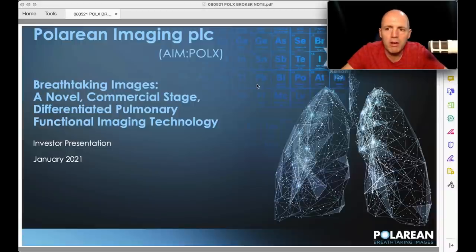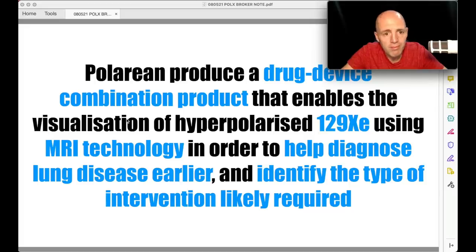So, Polarean Imaging, POLX on the AIM — 'breathtaking images,' I love that tagline, because of course patients have to inhale the xenon gas. It's a novel, commercial-stage, differentiated pulmonary function imaging technology. Essentially, Polarean produces a drug-device combination that enables the visualization of hyperpolarized xenon gas using MRI technology — technology that's already there — to help diagnose lung disease earlier and identify the type of intervention likely required.